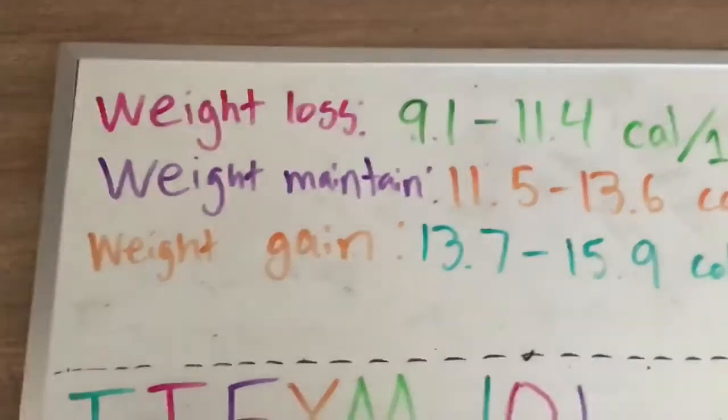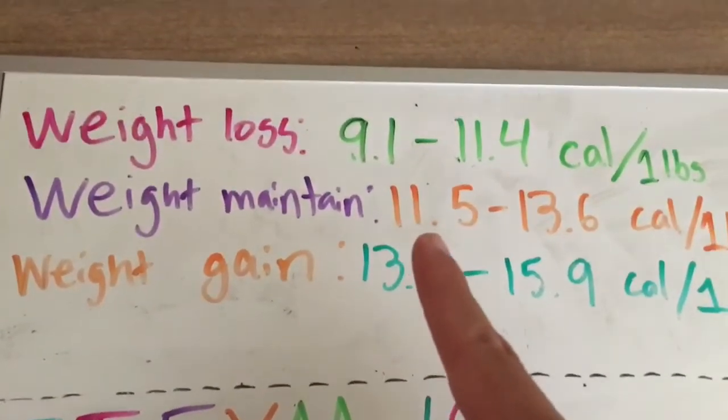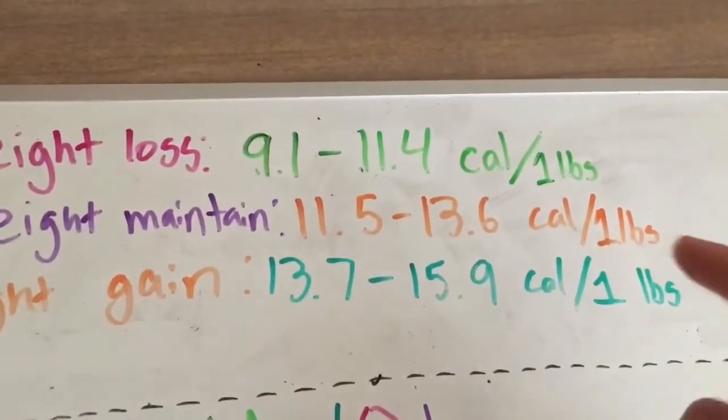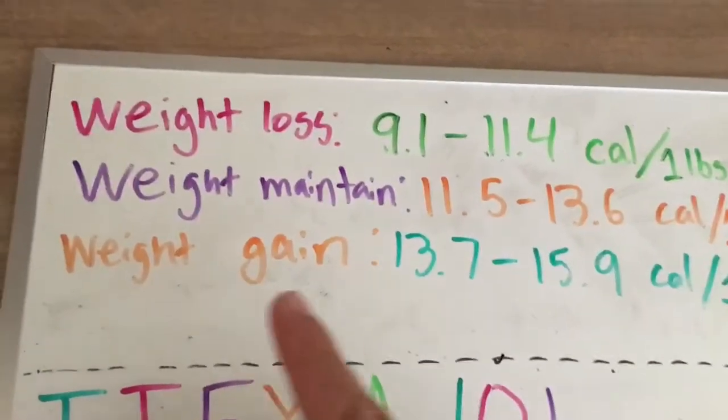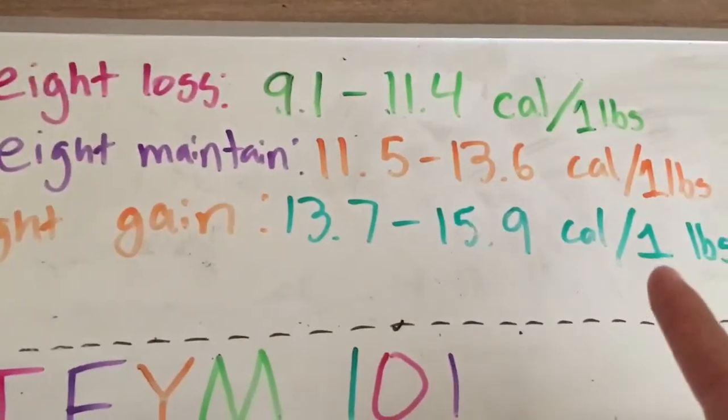Maintaining weight is going to be more — 11.5 to 13.6 calories per one pound of body weight. And gaining weight is 13.7 to 15.9 calories for every one pound of body weight.